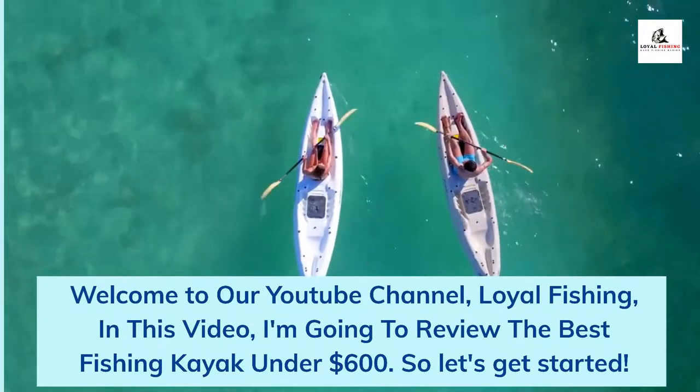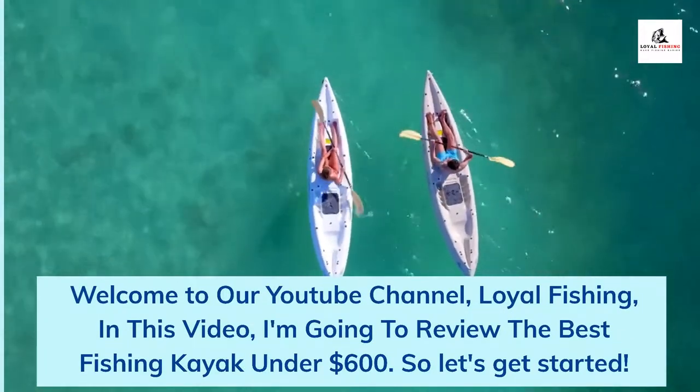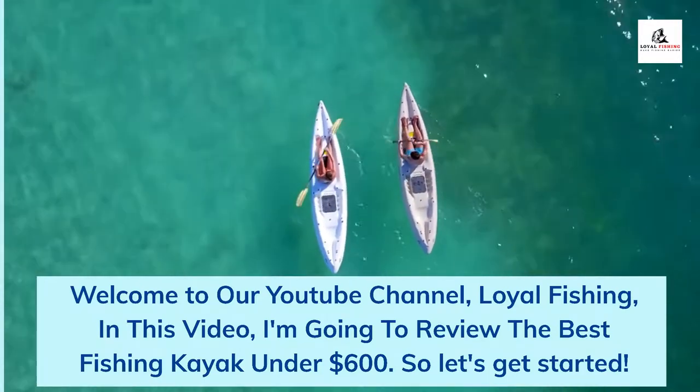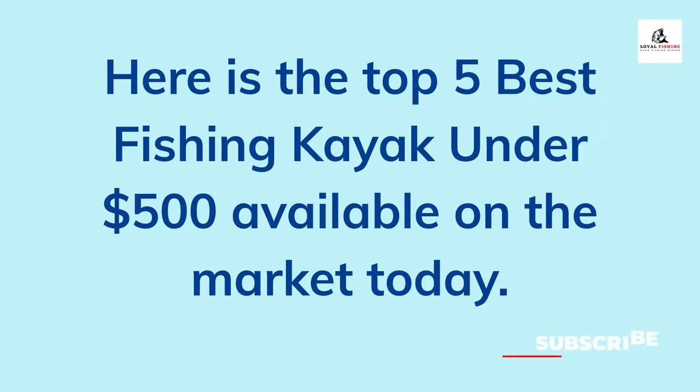Welcome to our YouTube channel, Loyal Fishing. In this video, I'm going to review the best fishing kayak under $600. So let's get started. Here is the top 5 best fishing kayaks under $500 available on the market today.